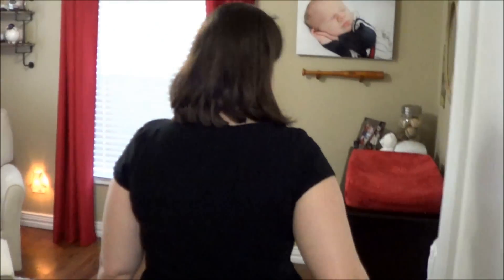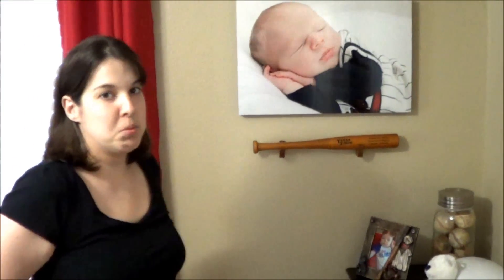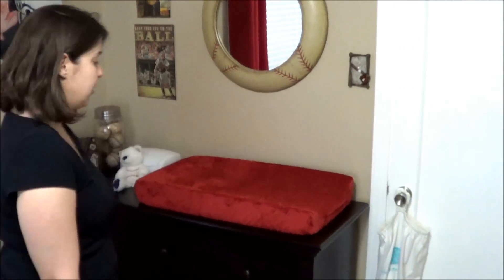Today we're going to take you on a tour of our nursery for Gavin's room. We did a vintage baseball room — we did a lot of looking around on Pinterest and other blogs. We're going to take you on a tour of what we did, where we got everything, and what it looks like. We'll put links in the description box below so you can see where we bought what.